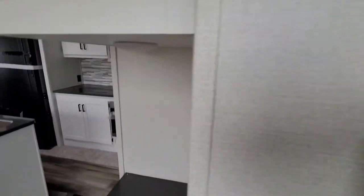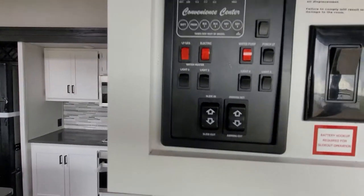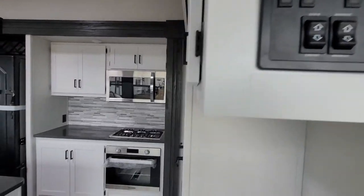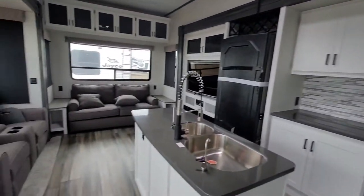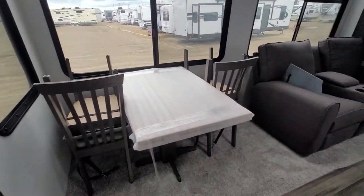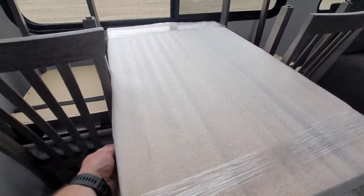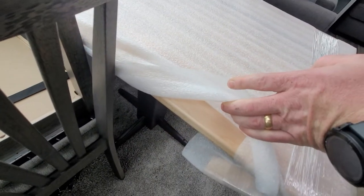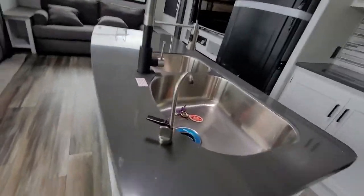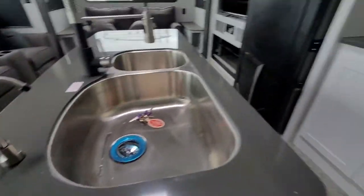Central vac, thermostat there. The bedroom has its own thermostat. Your monitoring system with your slides — everything's still wrapped up from transport from the factory. Nice large island with the water purifier setup, and huge pantry doors.